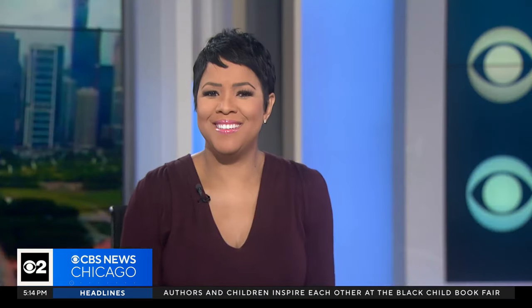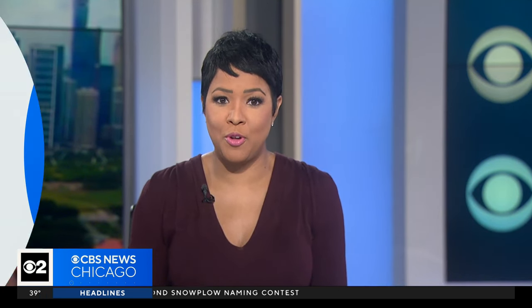Noel Brennan, CBS2 News. Even if your TV doesn't have Next Gen TV built in as a feature, your signal from CBS2 should be coming in much stronger from now on. And yes, Tom really does answer the phones here.